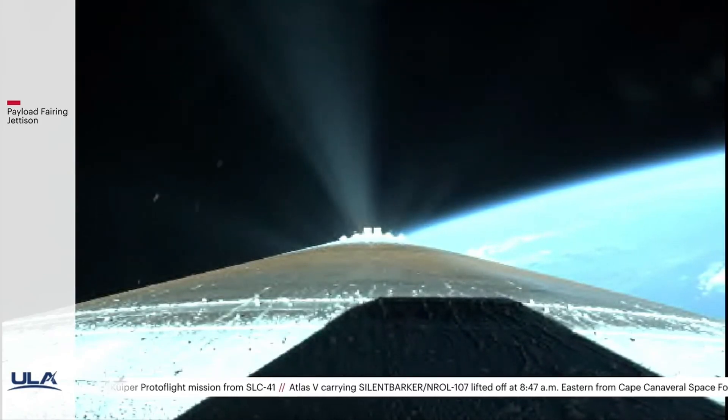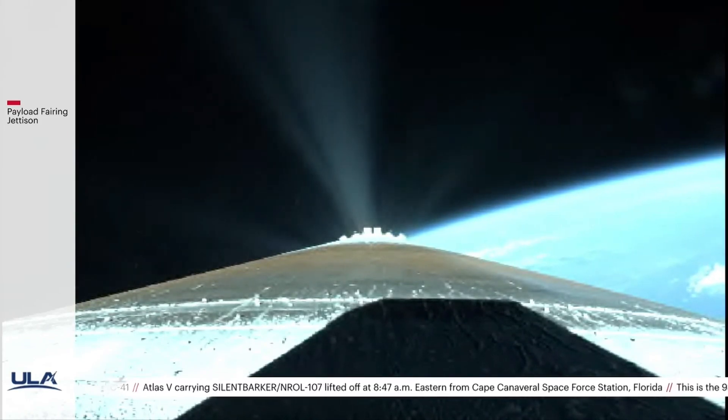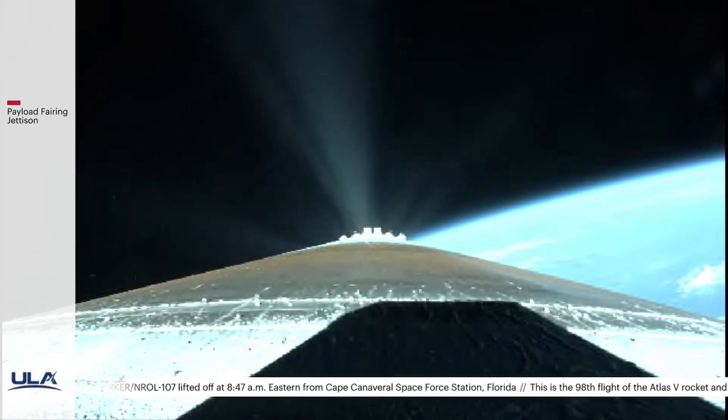This is Atlas Mission Control at T-plus 3½ minutes. We just heard flight commentator Rob Gannon confirm the successful completion of the early phase of today's flight, and all systems continue to operate nominally. At this time, we'll end our live coverage. For more information on the Atlas V vehicle, visit ulalaunch.com. I'm Pam Zier — thank you for joining me this morning.